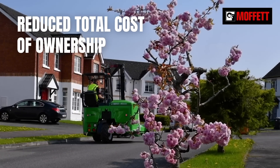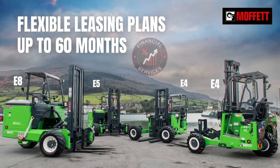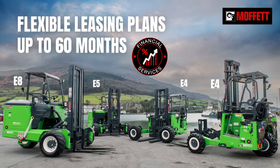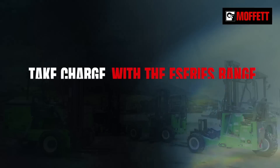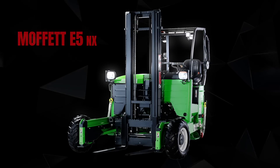You get a better return on investment when compared to conventional truck-mounted forklifts. And HIAB Financial Services leasing plans offer a reduced initial investment and fixed monthly payments. Take charge with the E-Series range. Get your Moffat E5 today.